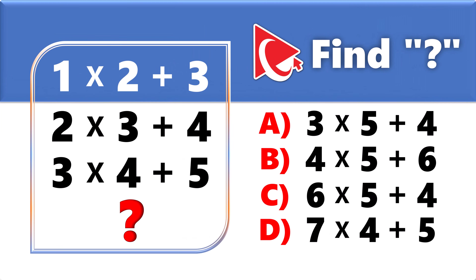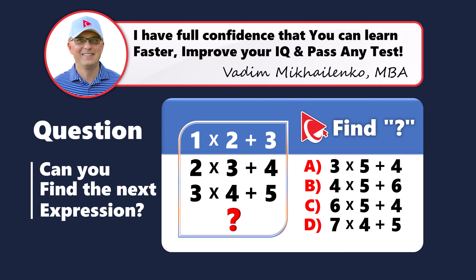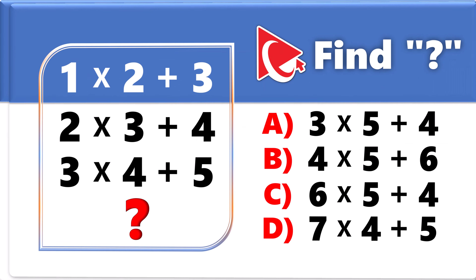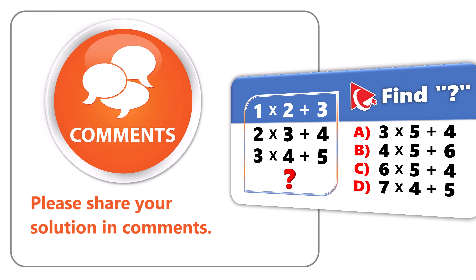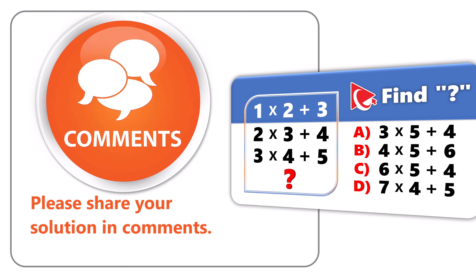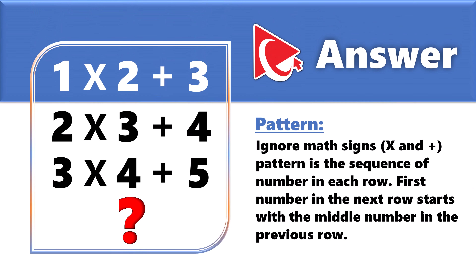Did you find your answer? Let's move forward and dissect our problem-solving methods together. I'm eager to share my step-by-step process and encourage you to contribute your own insights in the comments. The way I see it, we need to ignore the math signs — multiplication and plus — and focus on the numbers themselves.